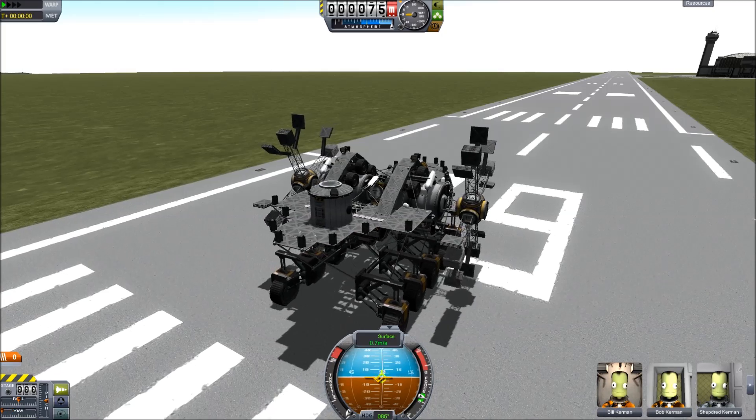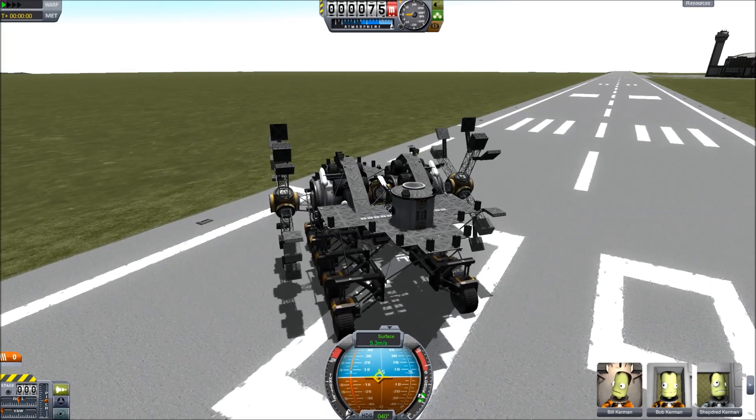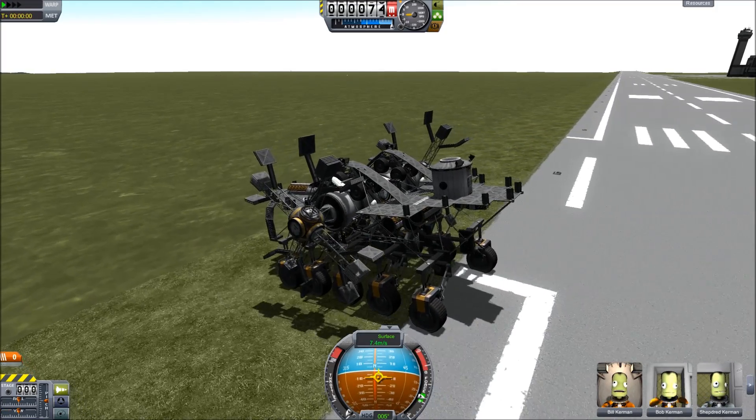Hello Kerbal Space Program fans, Matthew Carr here, or as I'm known in some places, Sevian. Today I'm going to talk to you and show you my latest creation: an electric paddle boat.